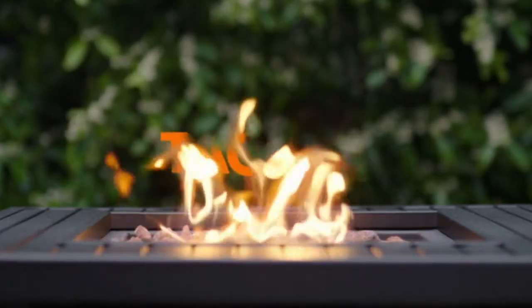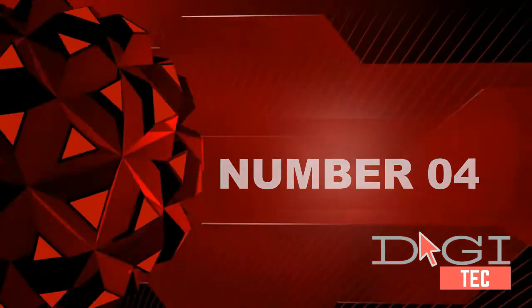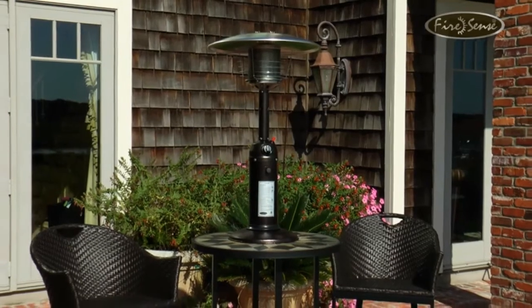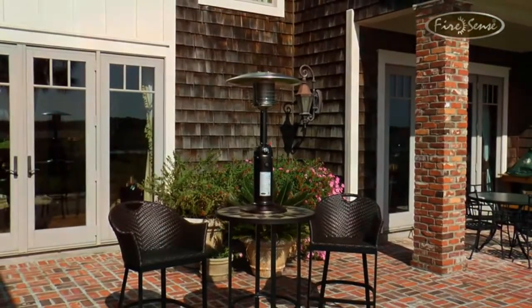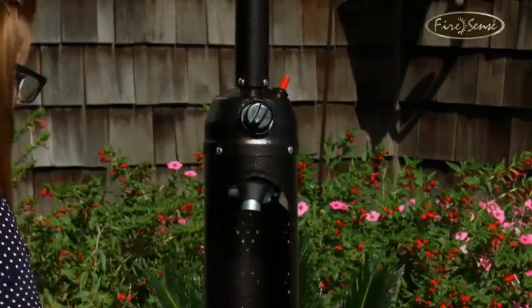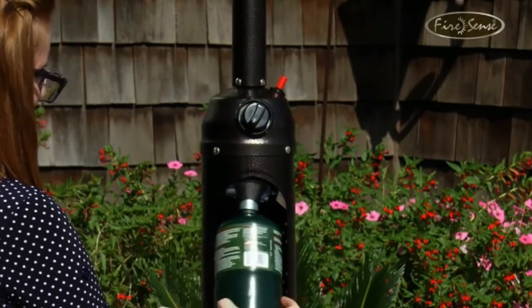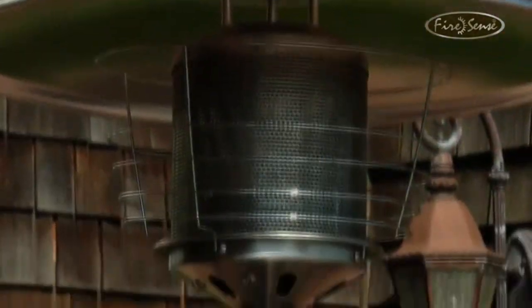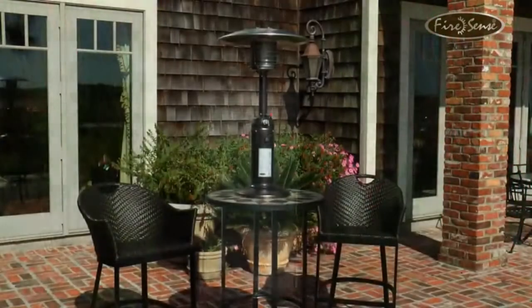Number four: this outdoor patio heater is made using heavy-duty commercial grade steel. This small patio heater can be taken indoors easily due to its lightweight design. The portable heater makes use of a standard one-pound LPG propane tank. You can turn on this patio heater in an instant with the push of a button. This outdoor heater is perfect for your porch or any other outdoor venue.